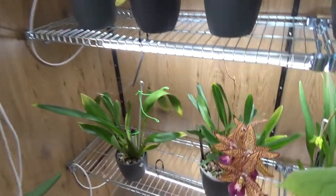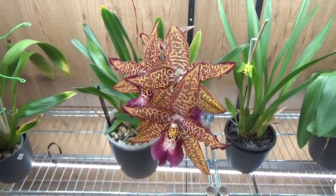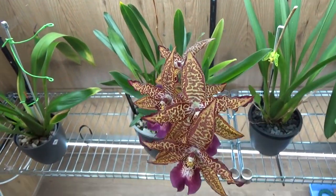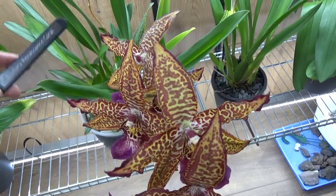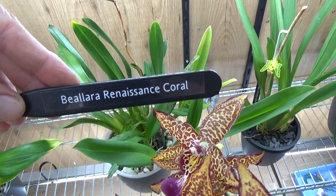Just a quick look at this one - it's so beautiful - a beautiful spike. I need to show you guys the tag: Pilara reninensis coral.